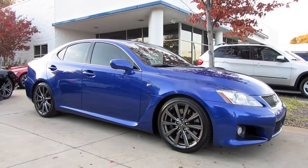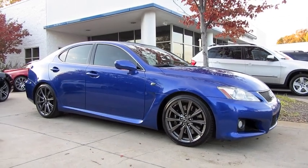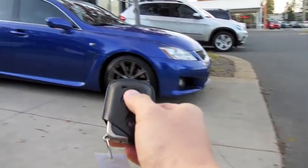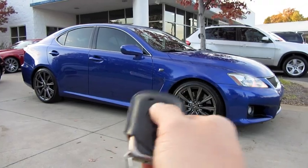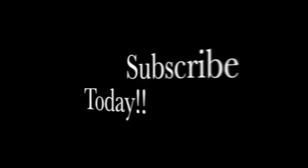Well guys, I hope you enjoyed this in-depth tour on the 2008 Lexus ISF. Be sure to stay tuned next time — there's a lot more to come. Take care everybody, we'll see you next time.